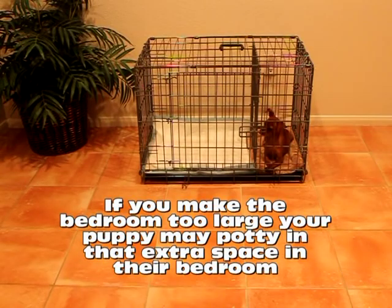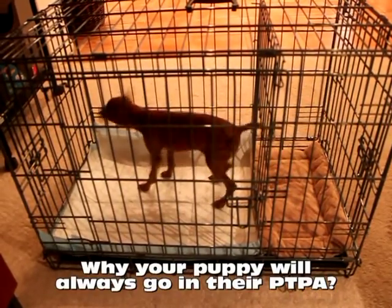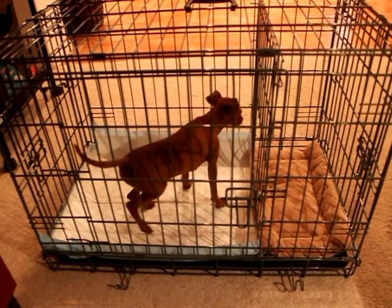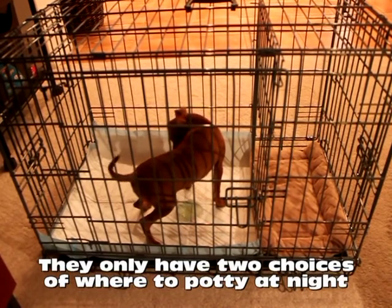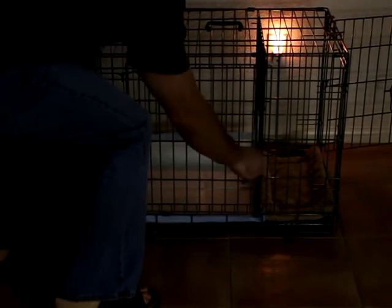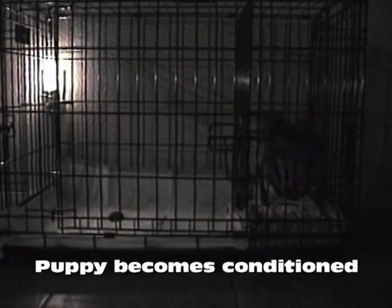Therefore, it is extremely important that the bedroom be a perfect fit to your puppy's current size and shape. If you make the bedroom too large, your puppy may potty in that extra space in their bedroom. There are several reasons your puppy chooses to only go in their potty training puppy apartment. Our uniquely designed potty device actually trains your puppy at an early age that they only have two choices of where to potty at night — either their bedroom or bathroom. It's a puppy's natural instinct not to potty on their bed, so when they have to go potty, they will simply cross over into their bathroom and go potty and then return to their bedroom. By having your puppy sleep in their apartment at night, it naturally teaches them to always go potty in their bathroom. After a few weeks of this ritual, your puppy becomes conditioned to always go potty in their bathroom.